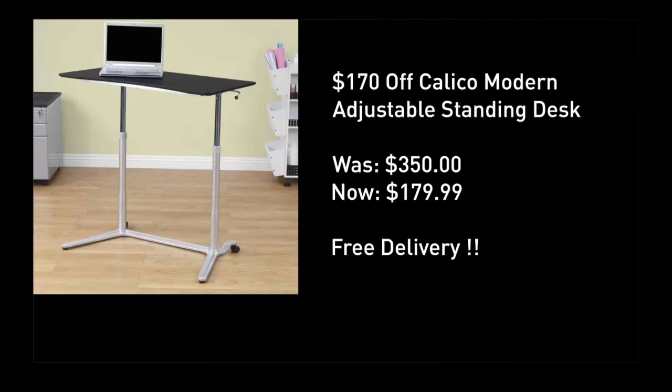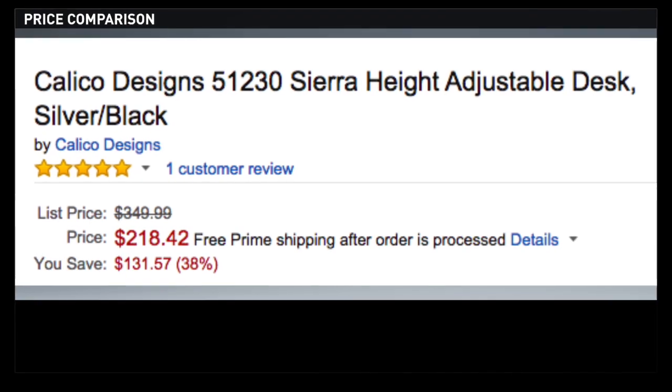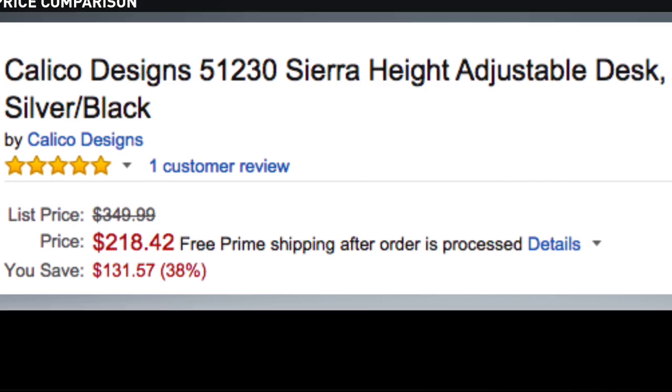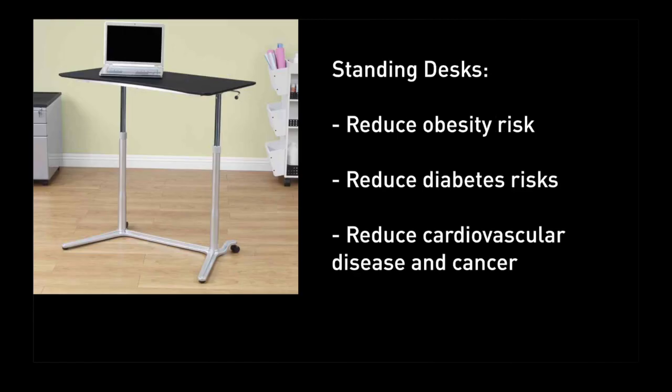This is an amazing standing desk deal. I want to point out that it had an original price of $350. I've now found it for $180 with free shipping — it is the exact same desk, which is very well rated on Amazon. So yes, I have found it at 50% off, but that $180 price point is truly substantial compared to what is going on out there.